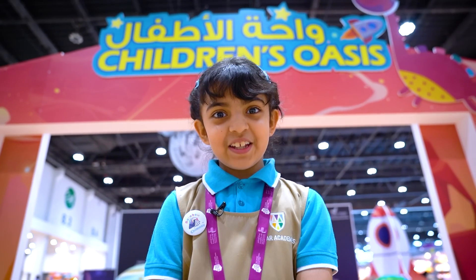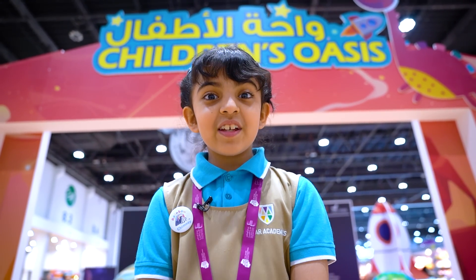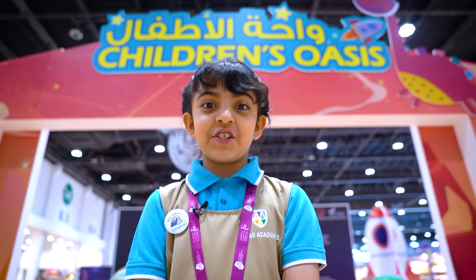Hello everyone, my name is El Dabi and I'm here at the Abu Dhabi International Book Fair. Today I'm going to be talking about the planets.